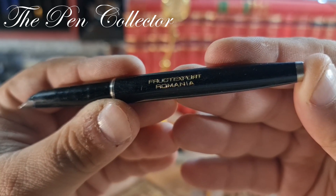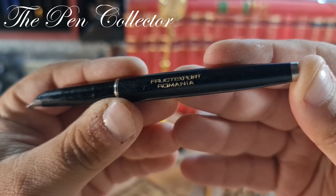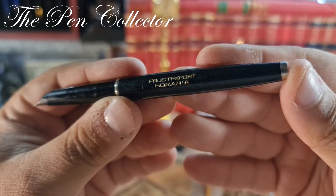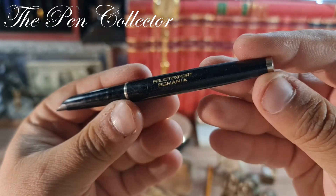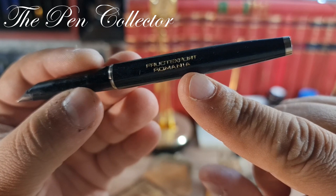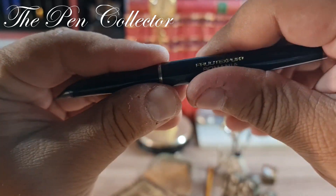This is definitely a fountain pen from communist Romania. I bought it because it's the first time I've seen this particular foreign export firm. In communist times, they needed hard currency — mainly dollars, deutsche marks, or sterling pounds — and they created firms that exported different products to Western countries, the capitalist bloc. This is the first time I've seen this Romanian export firm that exported fruits.